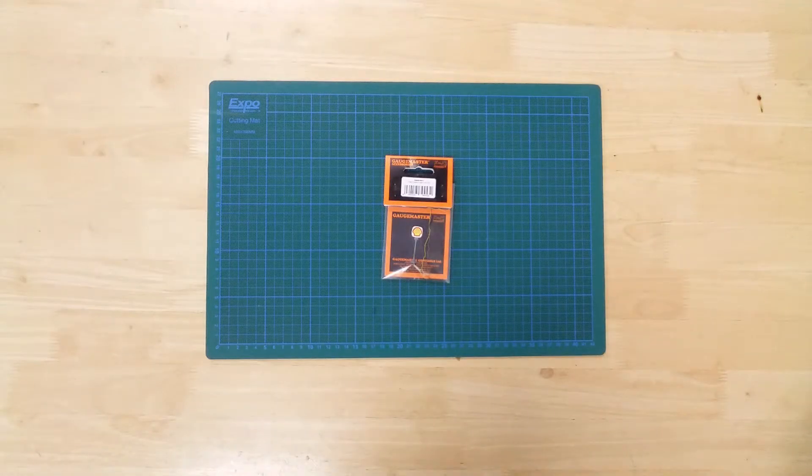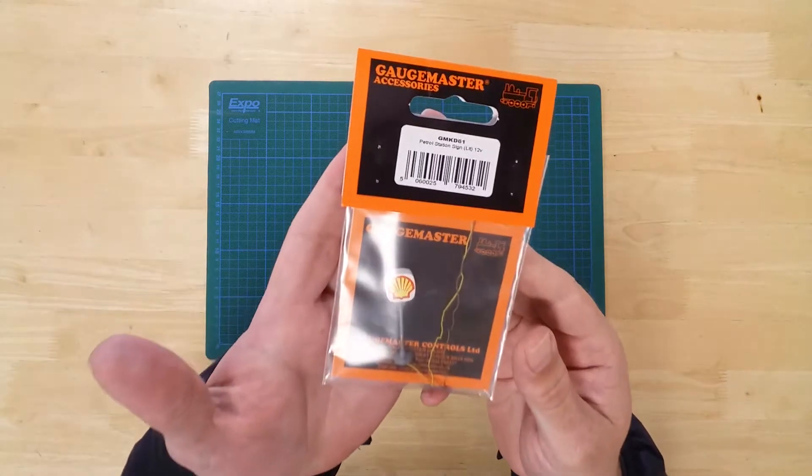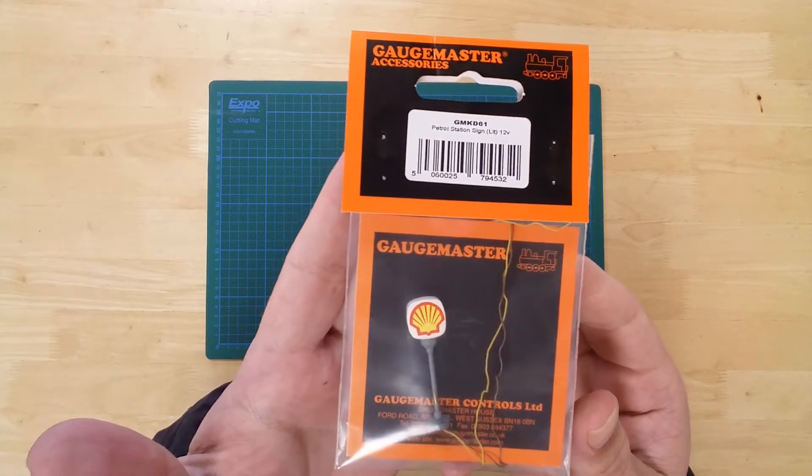This is a working model of a Shell petrol station sign, by Gaugemaster in N-Gauge. It is part of their Kestrel design range.